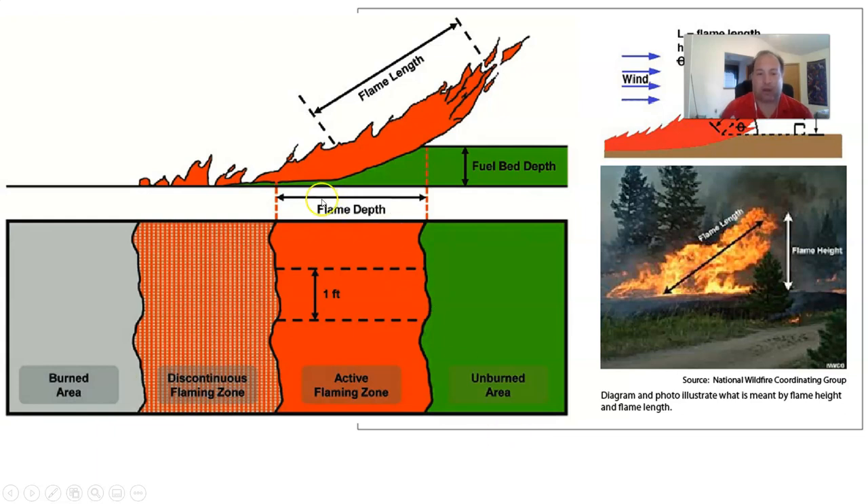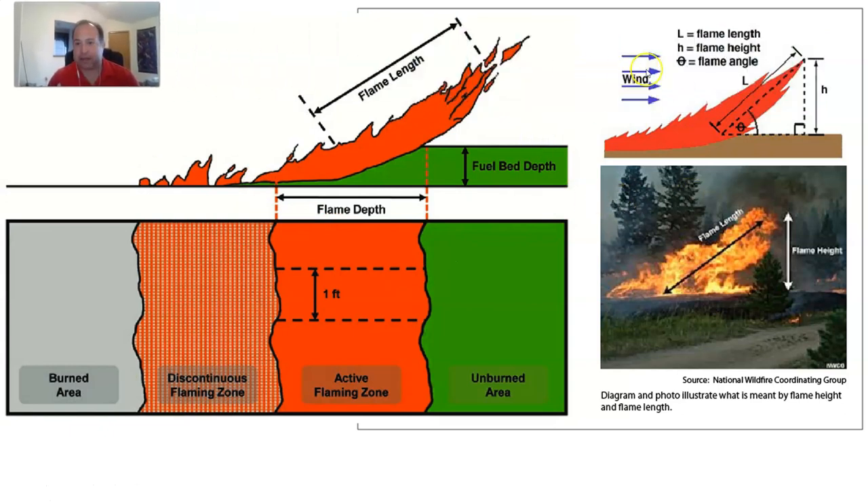Looking at some of these visually: flame depth is the distance from the front to the back of our flaming front — that's our active flaming zone. Flame length is the average from the base to the top of the flames. Flame height is just how tall they're getting. Flame length is much more important than flame height because it helps us see the direction of the wind and tells us — if there were no wind — how high the fire would actually be. Flame length is usually much longer than flame height in a wind-driven fire.